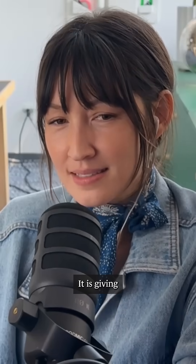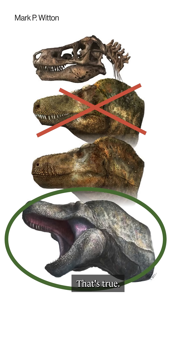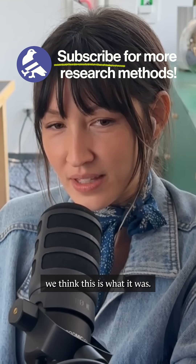I buy it. It is giving sock puppet a little bit, but I can get on board if this is what it was.